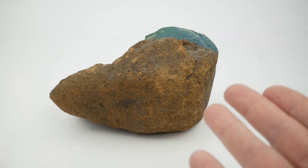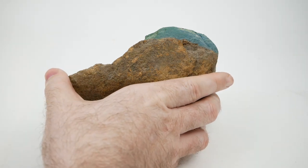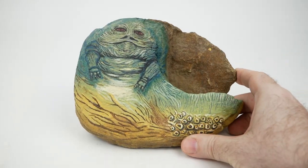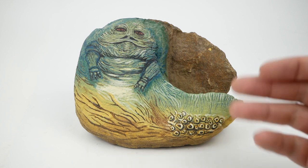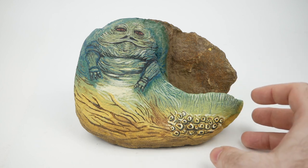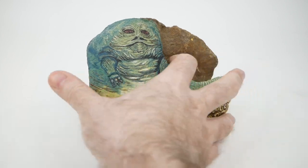This is, as you may be able to tell, a rock. But the interesting part of the rock is the part that you can't see right now. So let's turn it around — and yes, there we are. This is in fact a naturally occurring rock with this shape that an artist has decided to paint as Jabba the Hutt. And that's a decision I wholly approve of, as you might imagine. It's a really pretty good rendition of Jabba there, I think.